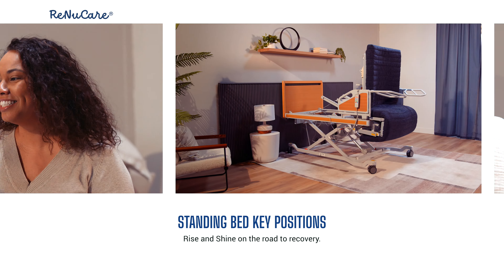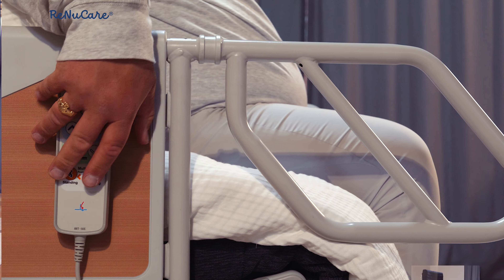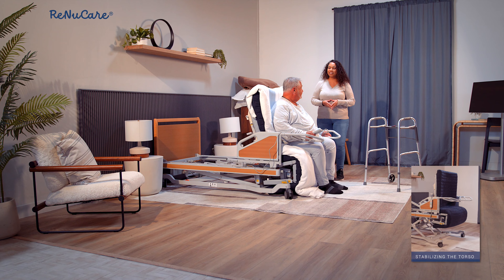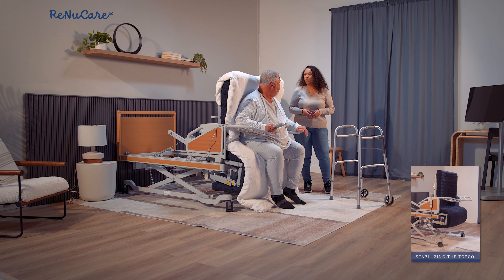Position 3: the sitting position stabilizes the torso, allowing for comfort while reducing the risk of aspiration, and allowing the user to stand up by themselves without using an incline.